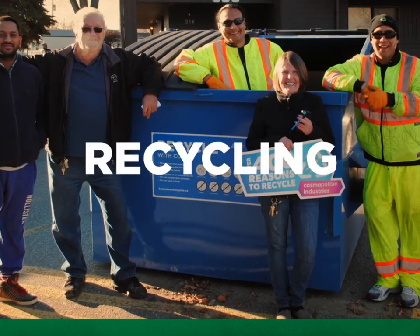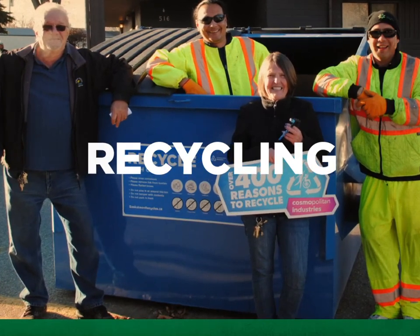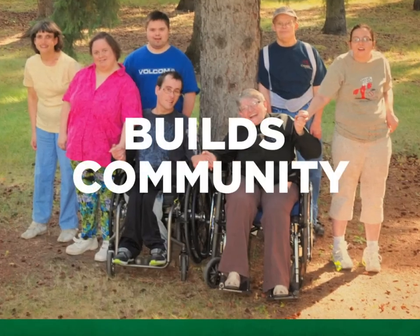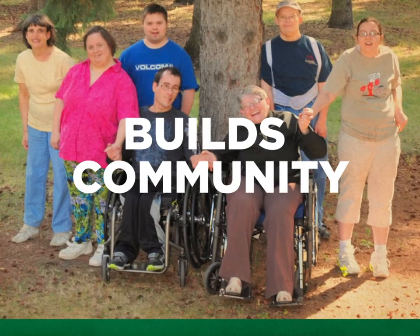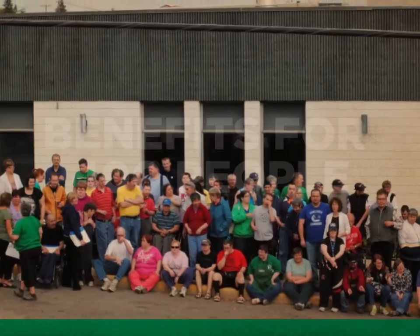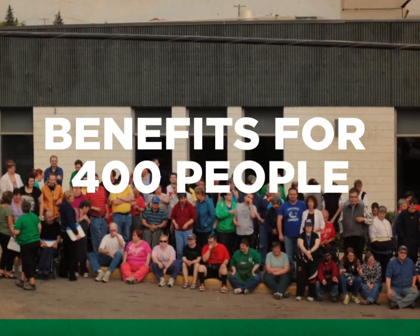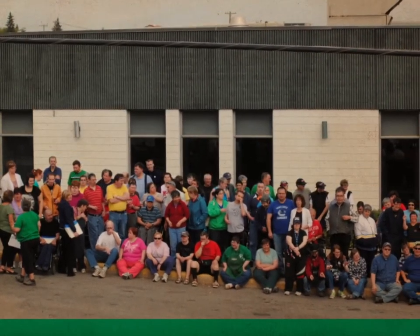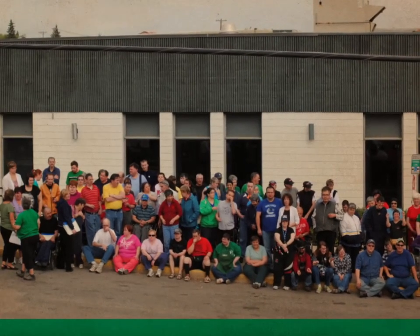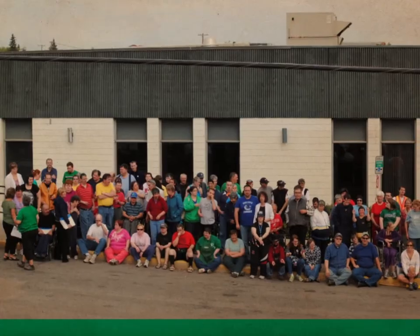Why recycle? It means less garbage and associated hauling costs. Recycling can also be a way to build community in your building. Plus, helping the environment is something we can all feel good about. Recycling with Cosmo contributes to opportunities for about 400 adults with intellectual disabilities. As Saskatoon's pioneers of recycling, Cosmo enables these people to contribute to our community, while greatly enhancing their quality of life.